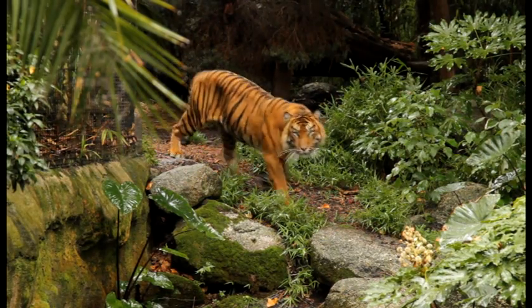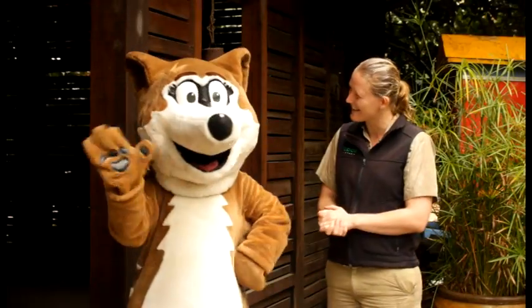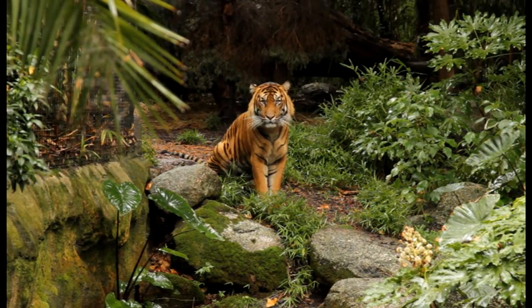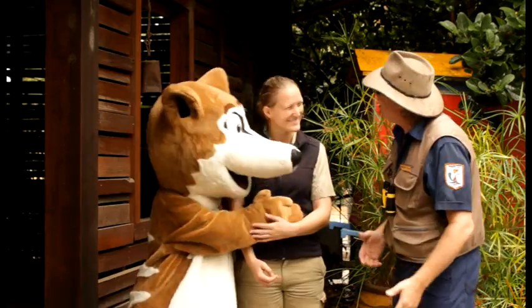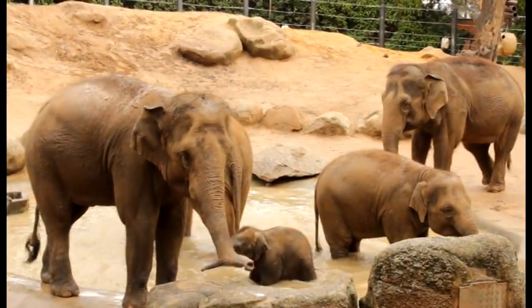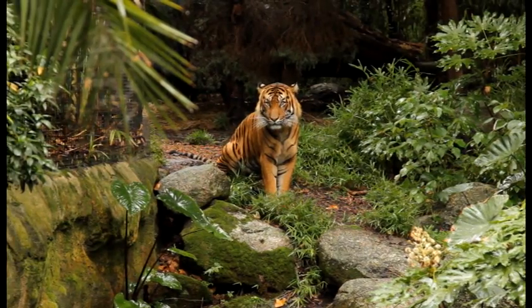Well thank you, Kelly, for talking to us today about this week's endangered animal, the Sumatran tiger. No worries, thank you. Thank you, Numbat! What a fantastic time we've had learning all about the Sumatran tiger. We'd like to thank the staff and keepers at the zoo for making it all possible, and we'd also like to thank all the wonderful endangered animals who took part. We'll see you next time on Endangered Animals!